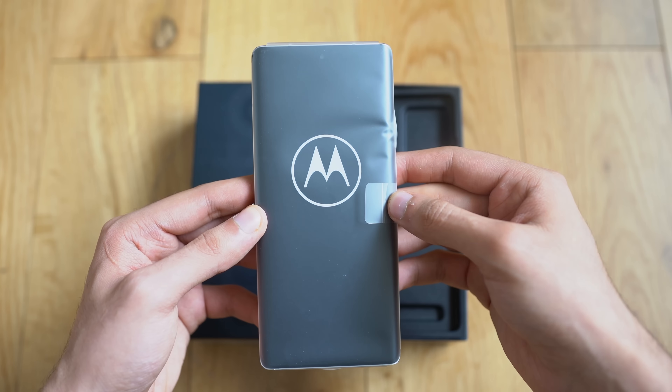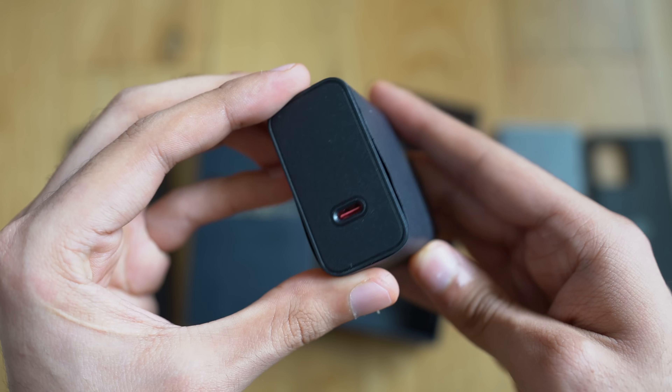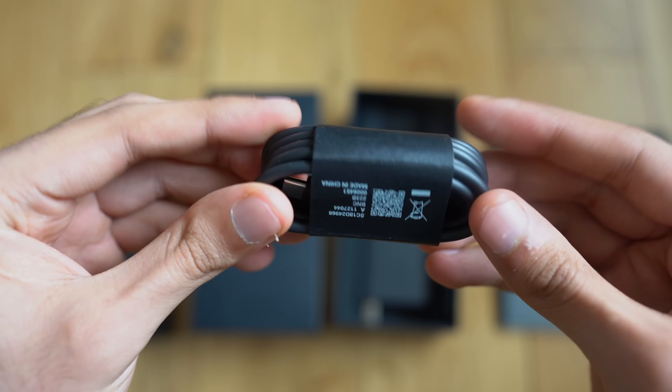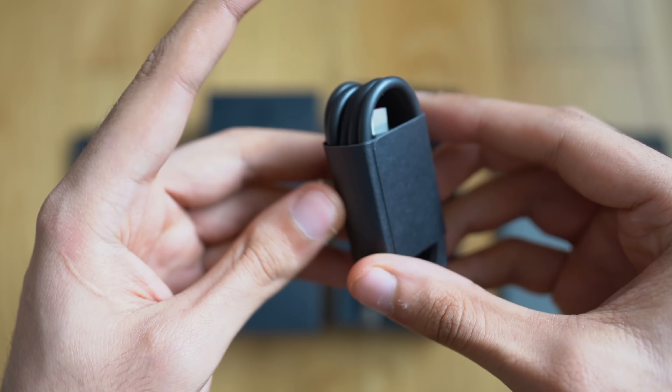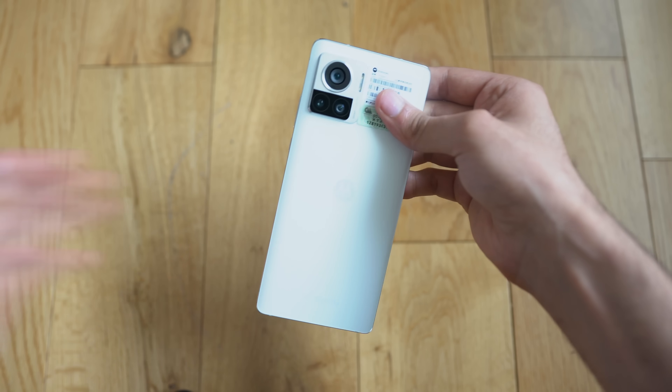First up, unboxing. Motorola has been very generous to put everything in the box — we're getting a protective case, a built-in 125-watt fast charger, a USB-C to C cable for charging, and finally the star of the show: the Moto X30 Pro.